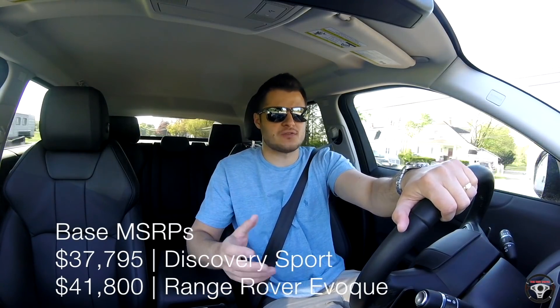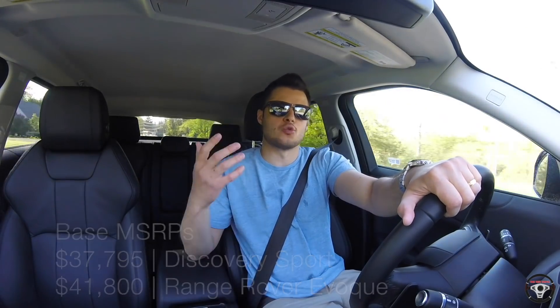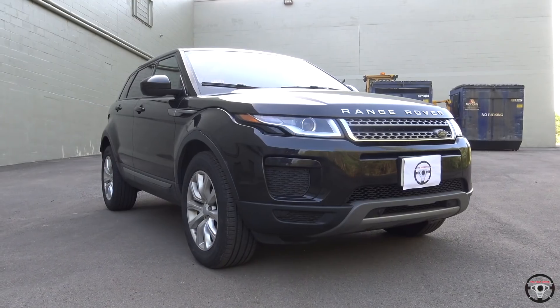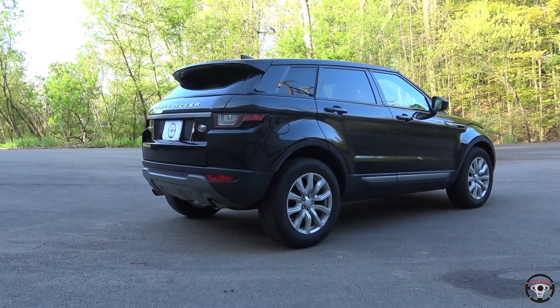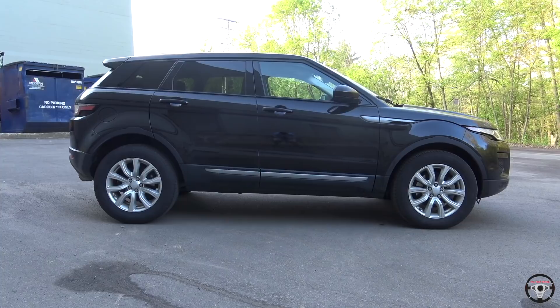Today I'm driving the 2018 Range Rover Evoque. The Evoque is basically at the entry level of the Range Rover lineup. You do have the Land Rover Discovery Sport, which is priced very similarly, but for a couple thousand dollars more you can get into a vehicle that actually has the Range Rover name and big Range Rover badges on the front and rear. That's what the Evoque has been since it first came out — a status symbol. Even though it shares so many components with the Discovery Sport and isn't necessarily a higher-end vehicle, in this video I'm going to tell you everything you need to know about the 2018 Range Rover Evoque.